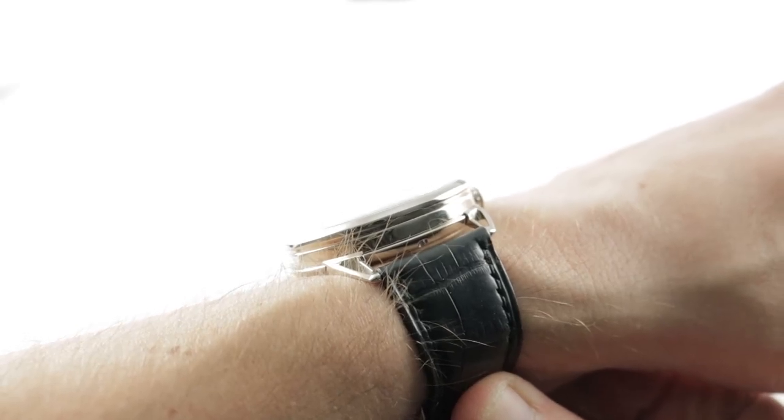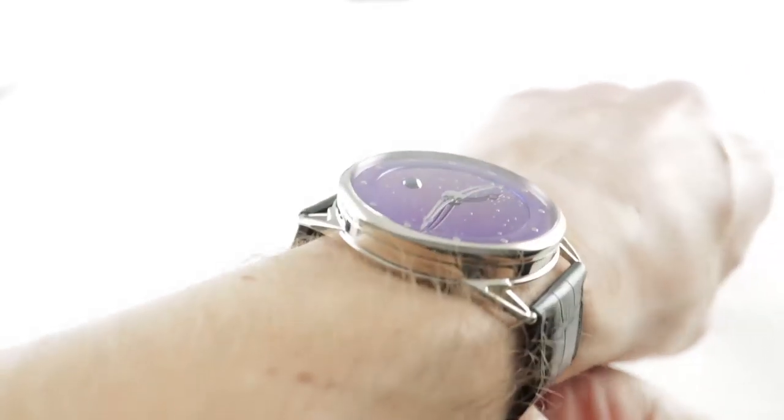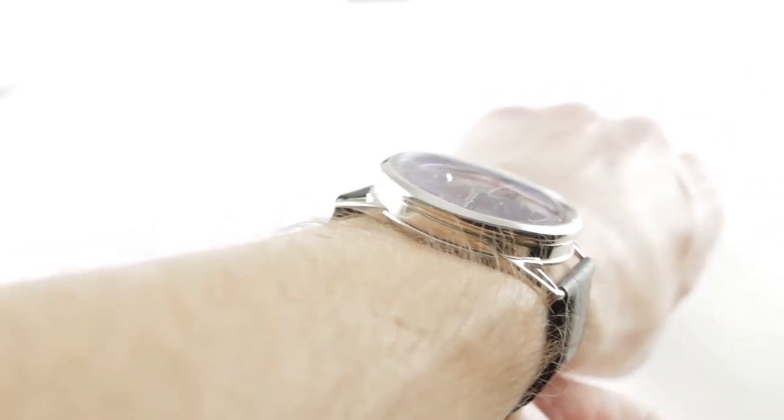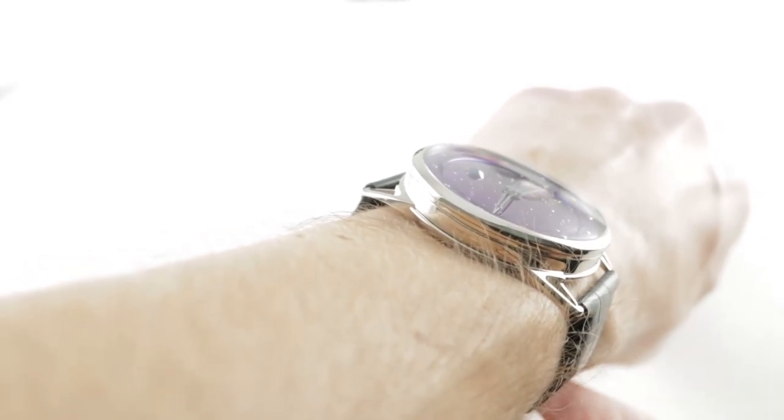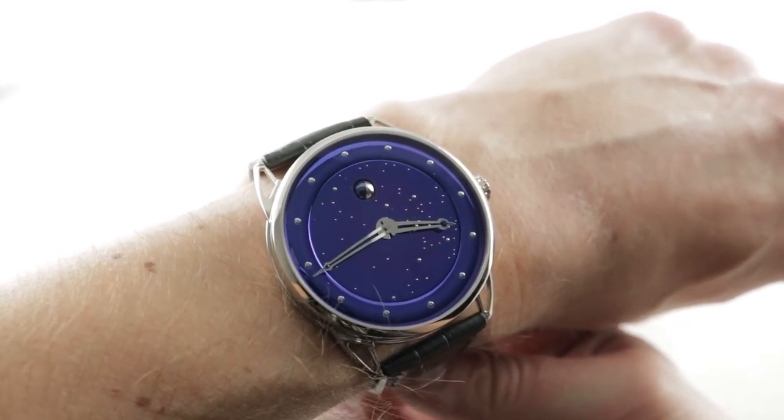44 millimeters in white gold, the timepiece is slender. At 12.7 millimeters thick, it's only about as thick as a Rolex Submariner, so it can fit under a cuff easily. Though a 44, it's not a big bully. You can see on my 16 centimeter circumference wrist it wears quite easily. At 51 millimeters lug-to-lug, I can still recommend it for a wrist as small as 14.5 centimeters circumference.